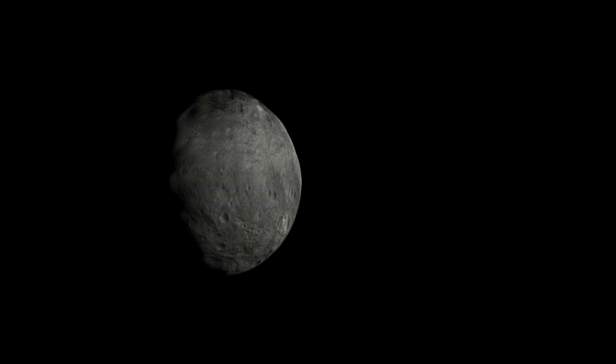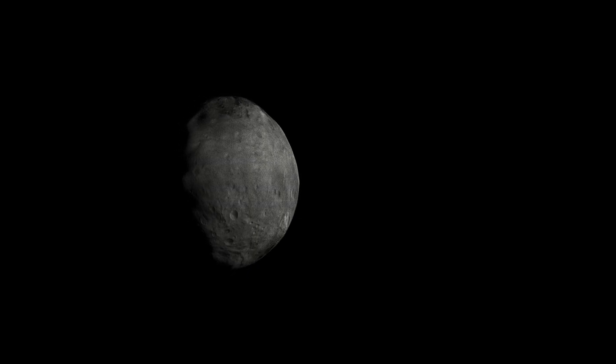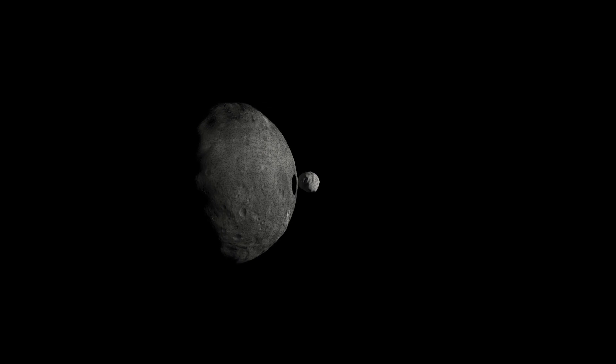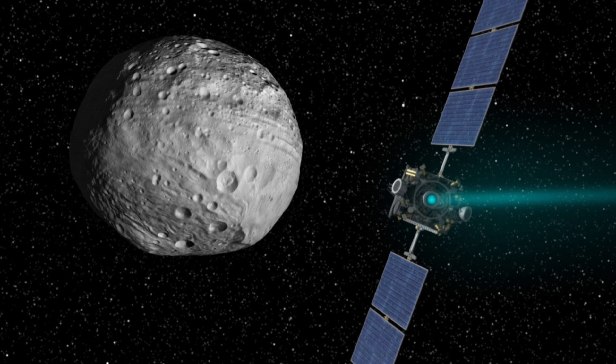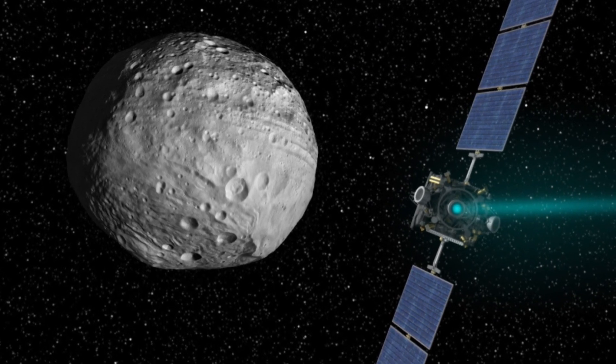Additionally, Vesta has experienced two giant impacts early in the solar system's history, and those impacts have excavated and projected a lot of material on the surface. We use data from the Dawn space probe, which orbited Vesta in 2011-2012.